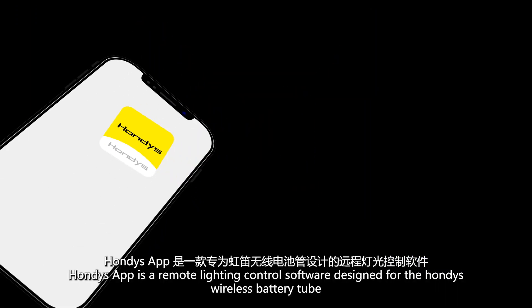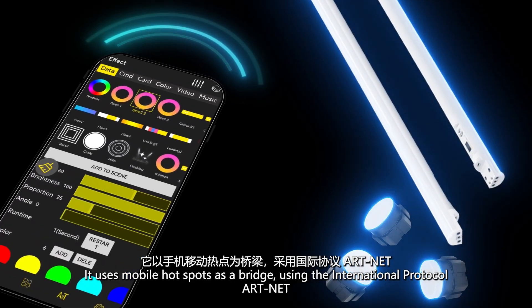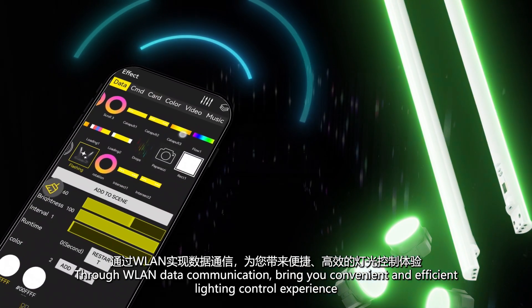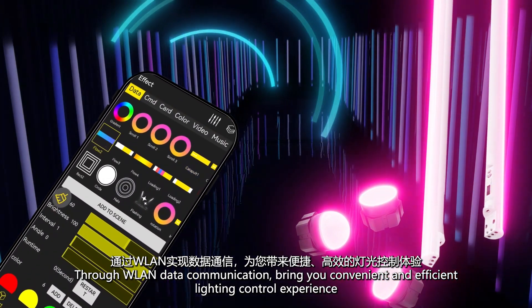Hondi's app is a remote lighting control software designed for the Hondi's wireless battery tube. It uses mobile hotspots as a bridge, using the international protocol ArtNet through WLAN data communication, bringing you a convenient and efficient lighting control experience.